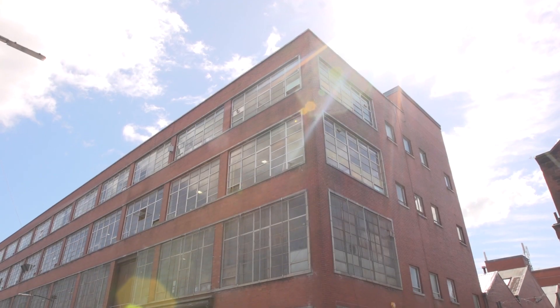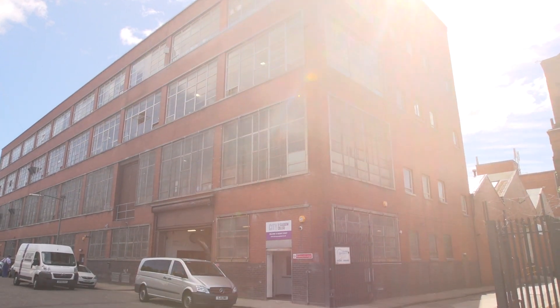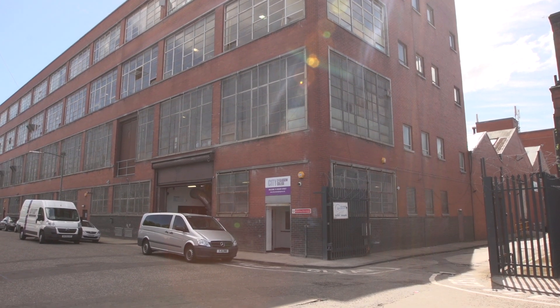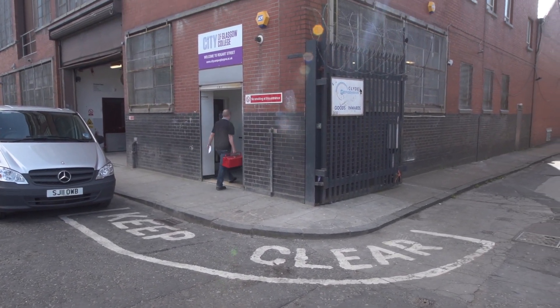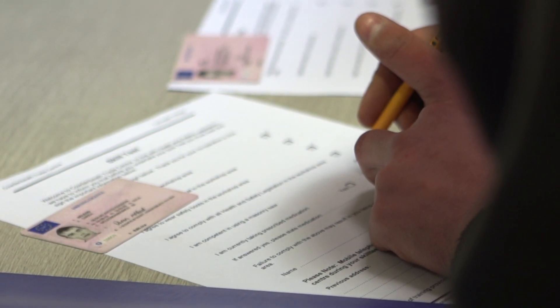Make sure you know where your test center is and how long it will take to get there. If you don't live near a test center, don't worry — CITB and your employer will help you sort this out. On the day of your test, timekeeping is really important. If you are late, you won't be allowed to start the test. You'll be asked to prove who you are at the test center.